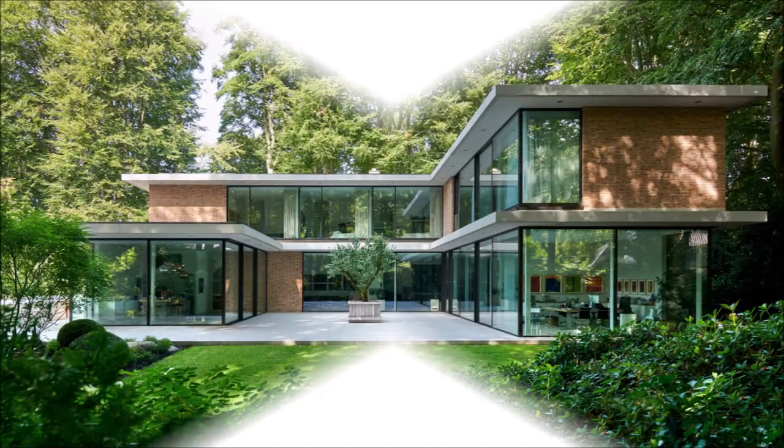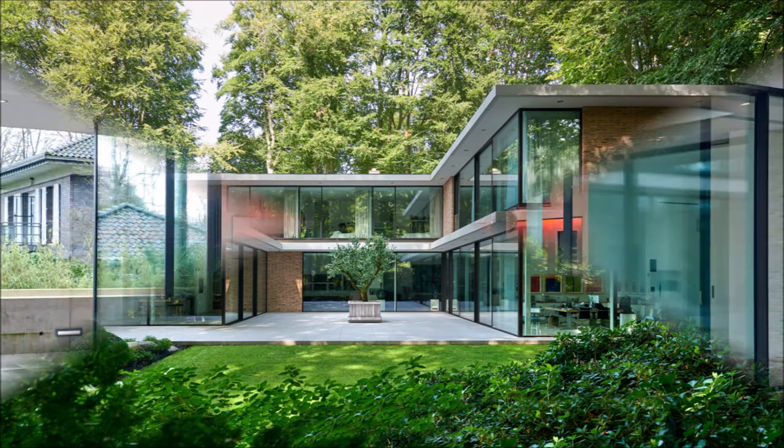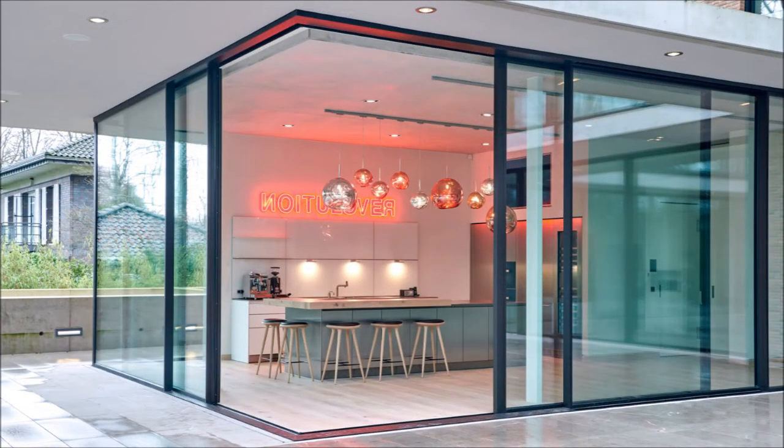Ciro by Solalux. Glazing to room height, discrete profiles, new perspectives. The almost completely frameless Ciro sliding window by Solalux offers a unique sense of open space and the utmost convenience for its users.